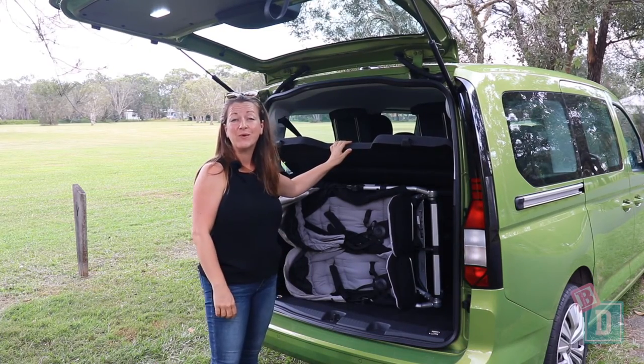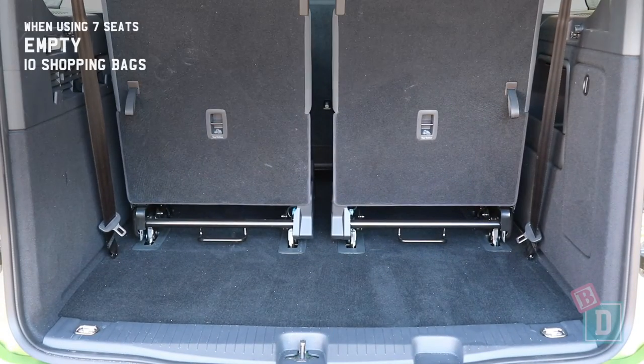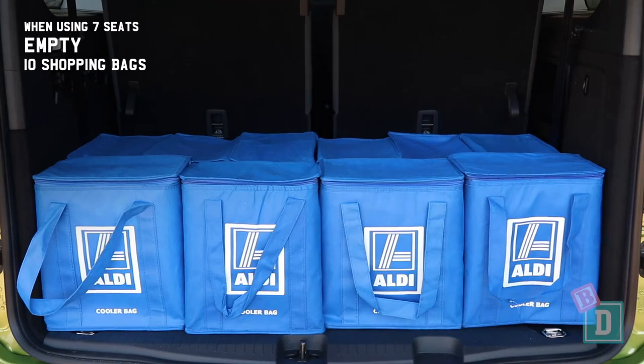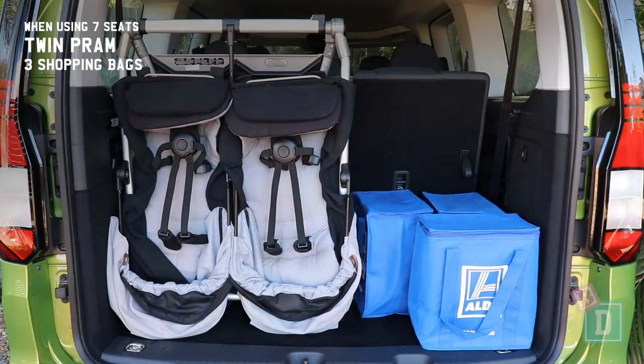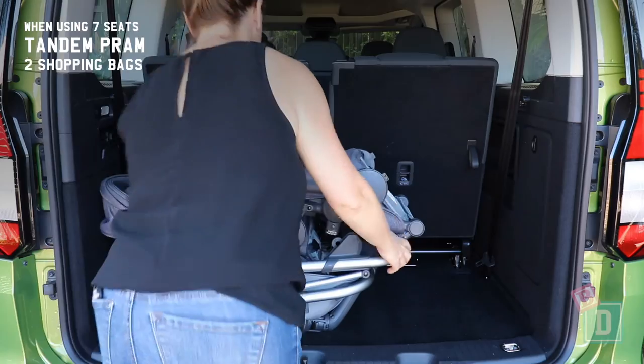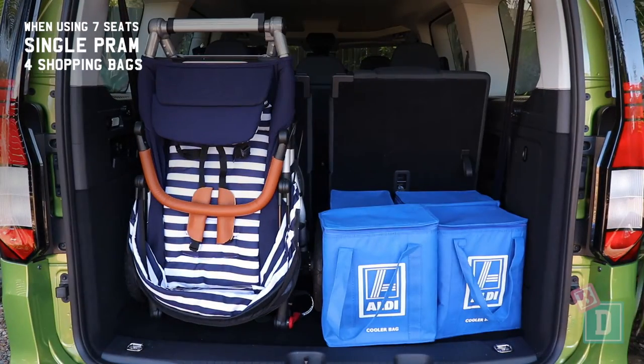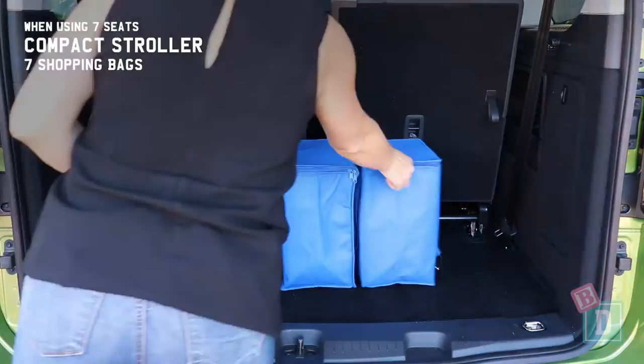When using all seven seats it will fit 10 shopping bags in the boot, or a twin pram and 3 shopping bags, a tandem pram and 2 shopping bags, a single pram and 4 shopping bags, or a compact stroller and 7 shopping bags.